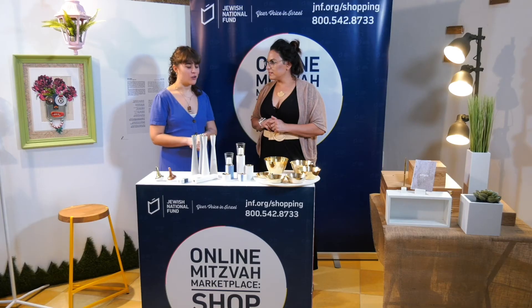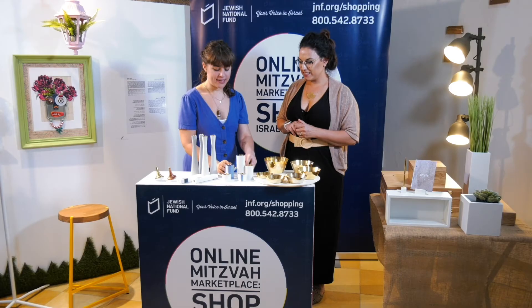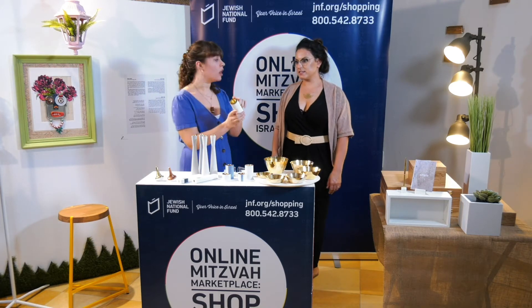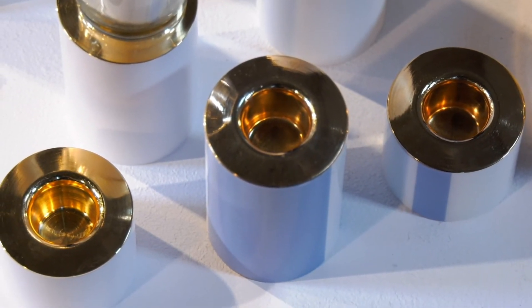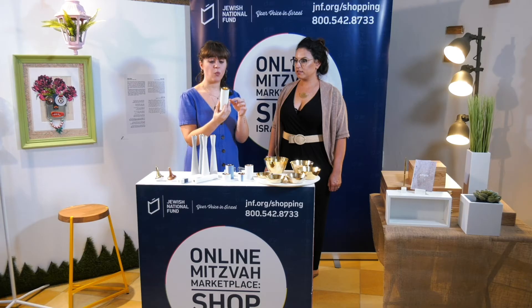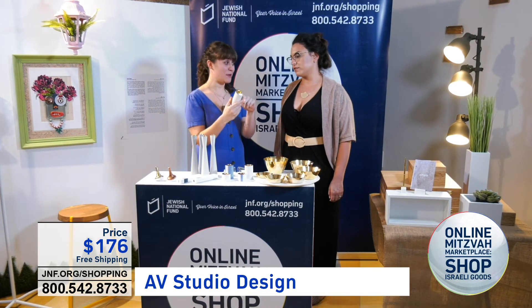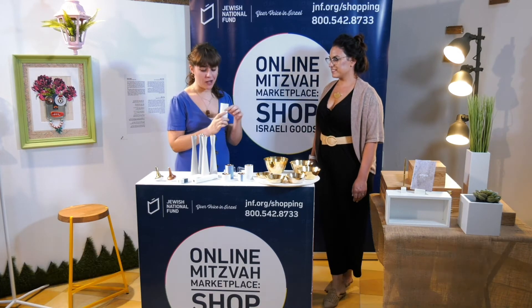They come in lots of different colors as well. All of these are 24k gold plated on the top. This big one here, which is white and really beautiful — you could even put some really beautiful colored candles in there. This is $176 with free shipping.